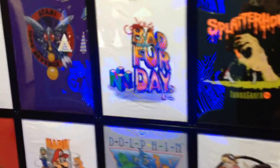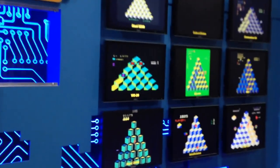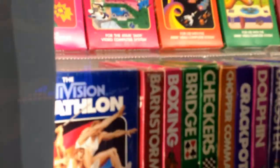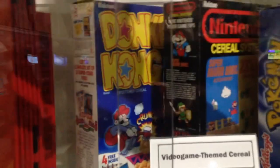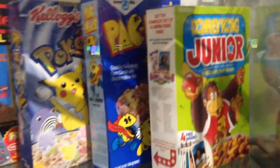Over here you've got some video game t-shirts, a nice variety of those. Over here you've got a recreation of the old Parker Brothers ad that I used to see on comic books back in the day. And a complete collection of Activision games for the Atari 2600. Video game cereal — probably wouldn't advise eating it, even back then. Homebrew games.